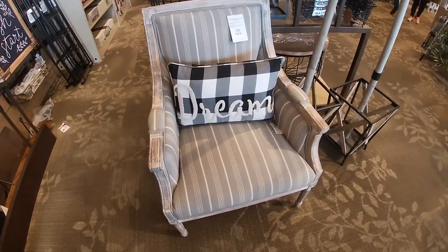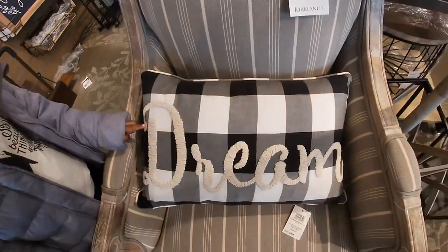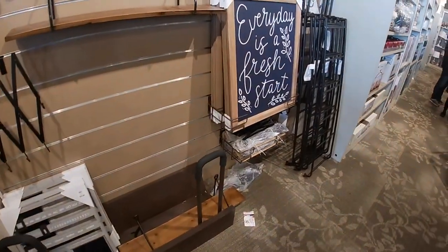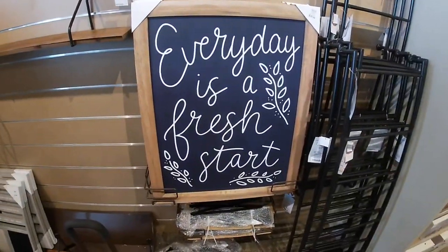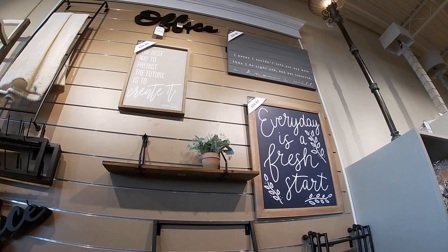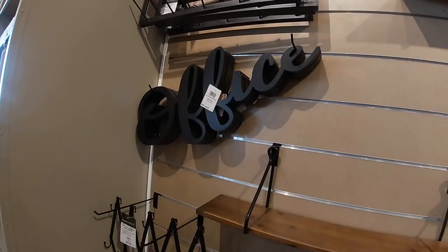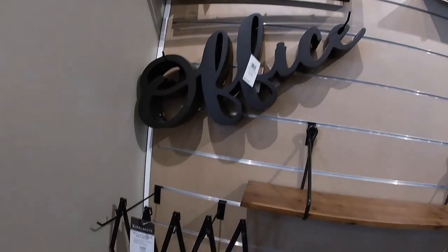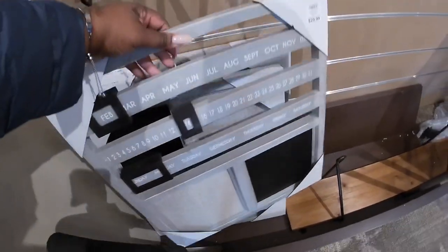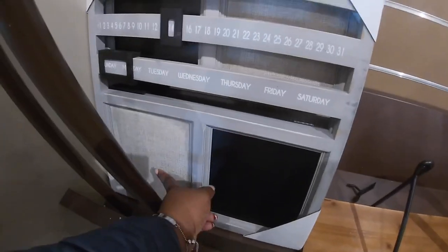This pretty chair is $300, and this pillow says 'dream' — $30. This picture is $40 — 'every day is a fresh start,' 'the best way to predict the future is to create it,' 'I couldn't love you anymore than I do right now and yet tomorrow.' This little sign says 'office' — $25. The little wall hook — $25. Look at the cute calendar — $30, with the months, the days, somewhere for you to write, chalkboard and pushboard.